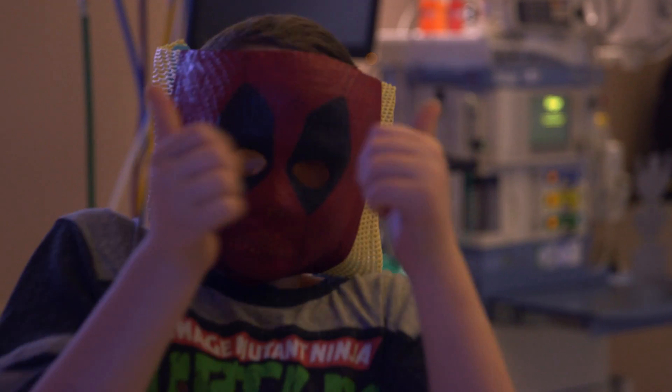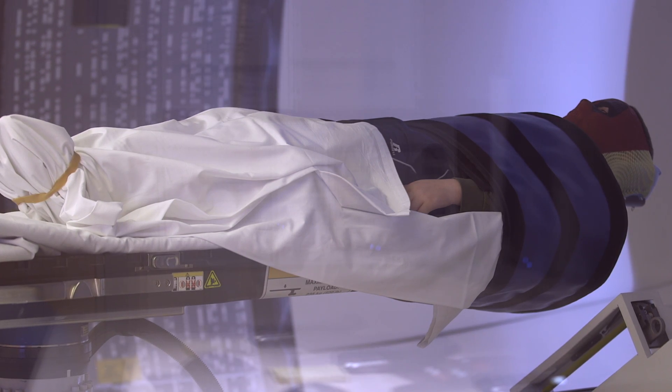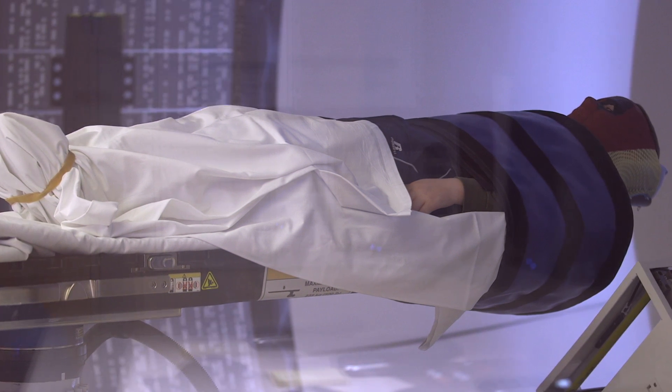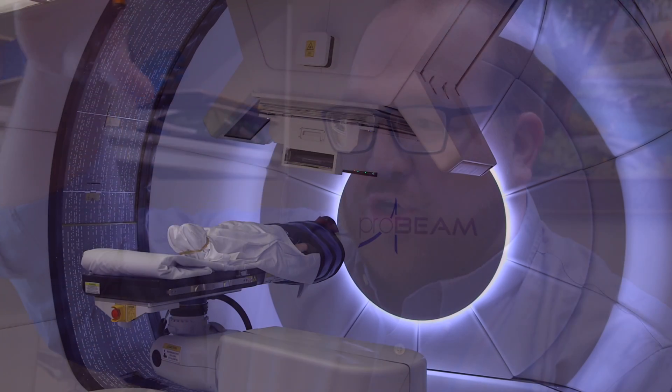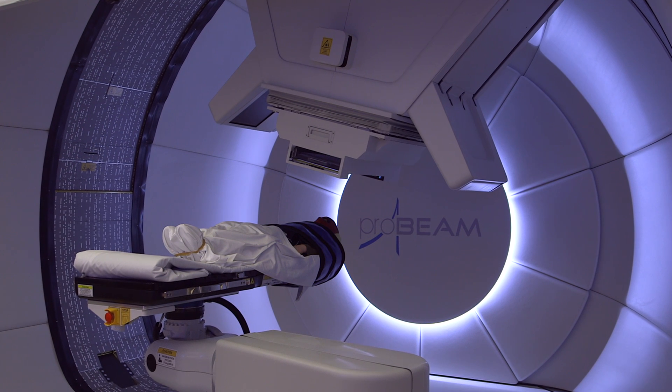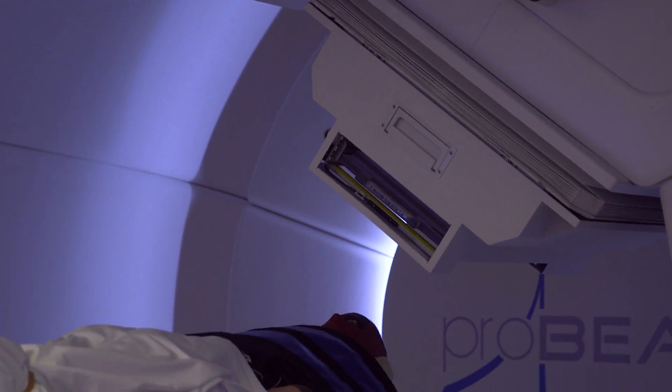Kelly faced each radiation treatment with a thumbs up. A fitted mask was required, and Kelly asked for it to be painted red and black in the form of the Marvel comic superhero Deadpool. When it came time for the actual treatment, Kelly had to be flat on his back and very still while the proton therapy took place. When you see him in the bay with his mask on, lying very still, and you see that large arm essentially rotating around him — what that's doing is shooting protons at the area of the tumor. The radiation oncologists here are very good at honing in on exactly where you want to be, to within a few millimeters.